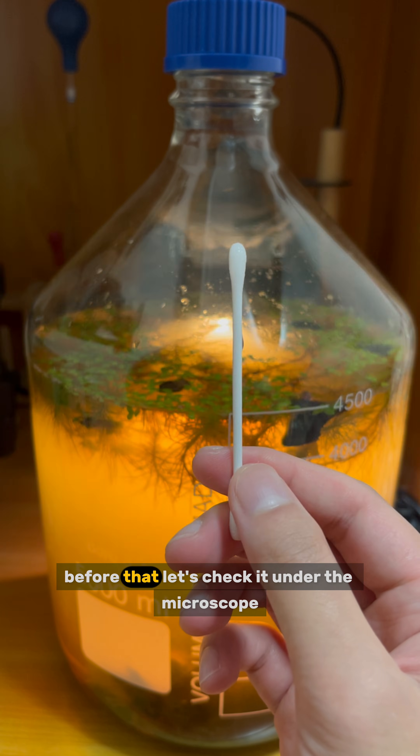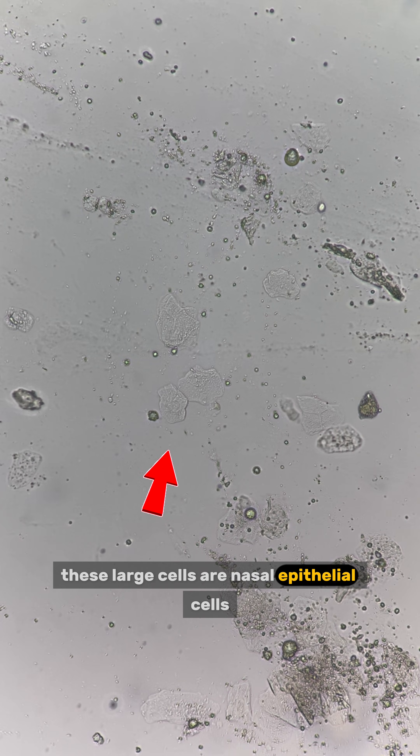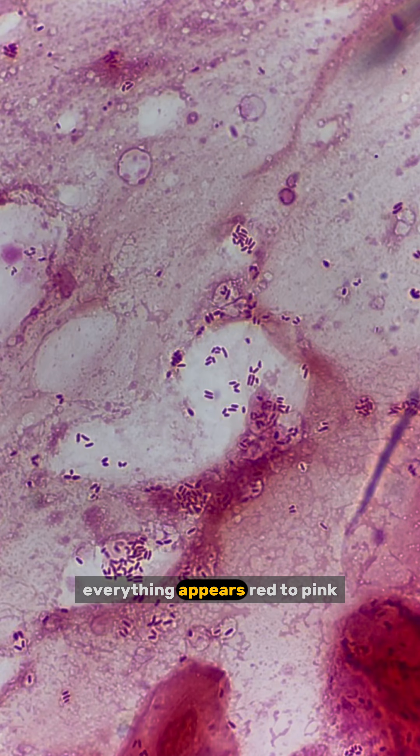Mucus. Let's check it under the microscope first. The small groups of cells at the center are white blood cells. These large cells are nasal epithelial cells. To see them clearly, we can stain them. Since I just used safranin to stain, everything appears red to pink.